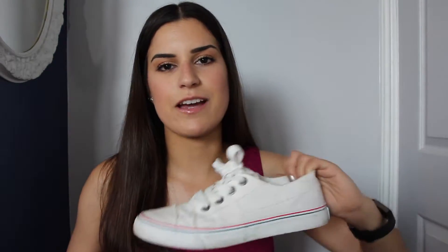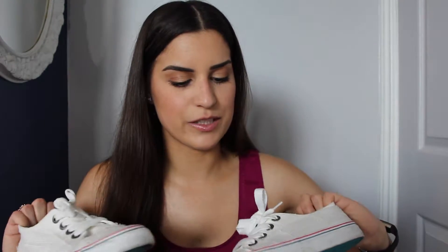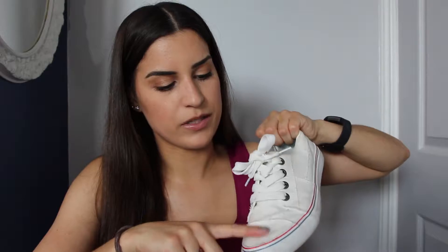Next up are my Blowfish sneakers. I've had these for about a month now and I love them. They're kind of like a Converse type style of shoe — nice and light, and very comfortable on the inside. I just like the little red and blue running line around the sole. I think it's really cute and it kind of looks like it's been sewn on and frayed a little bit and worn in, even though they're still fairly new.